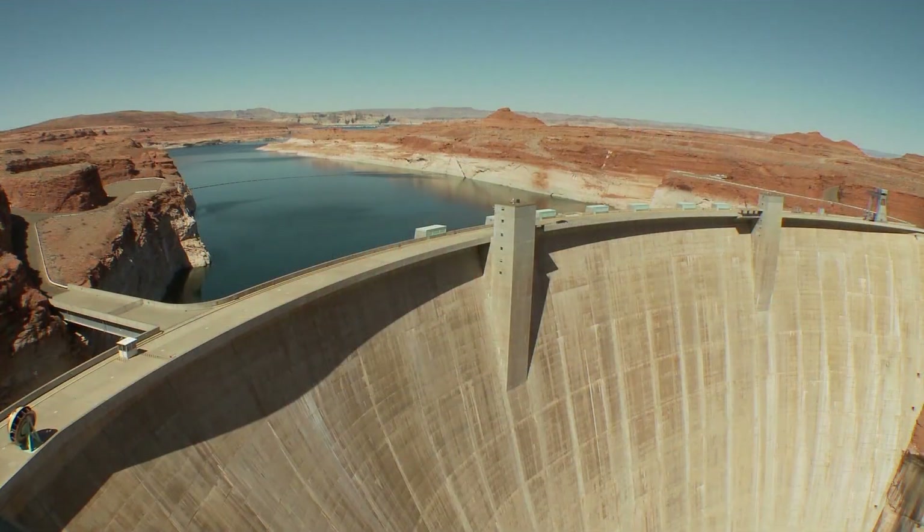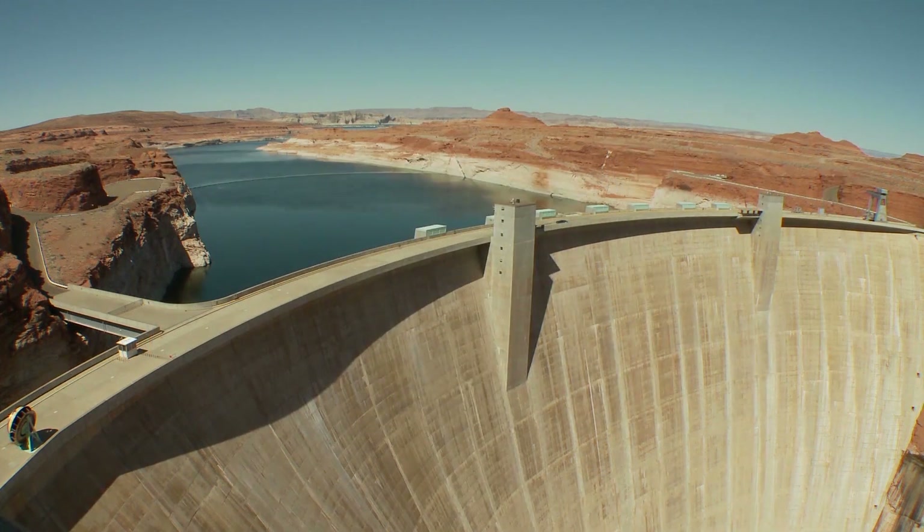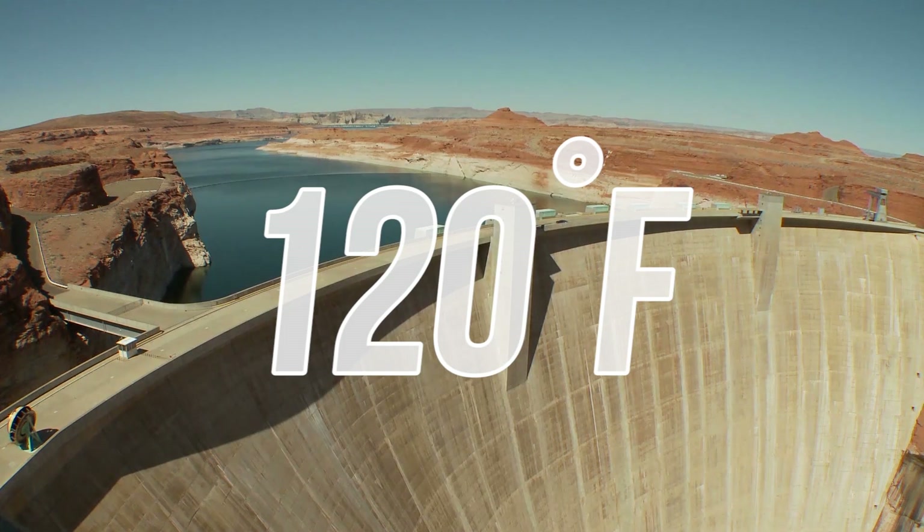At the climax of the project, it employed 5,251 workers in an environment that would regularly reach 120 degrees Fahrenheit.